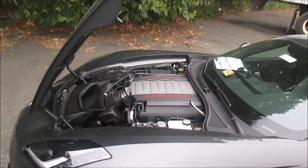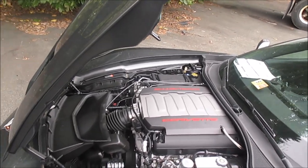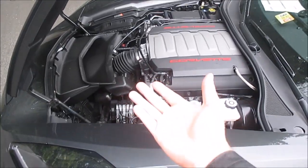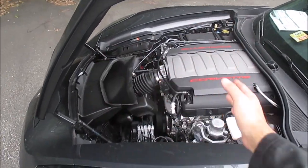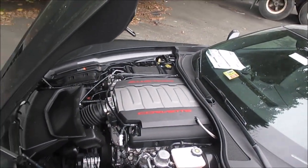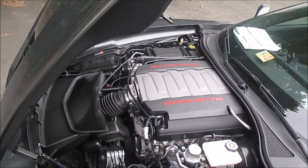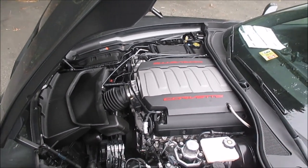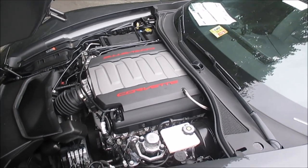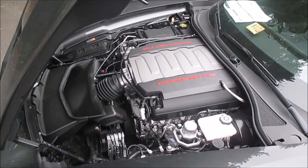This is the 6.2-liter Corvette LT1 making 465 horsepower. It fits in there much better than the supercharged engine did. The fans are on, making it louder and harder to talk, but as you can see it's quite accessible for checking oil and making sure your belts are in good shape. Most guys that own new Corvettes don't do their own maintenance — they're usually the ones doing maintenance on C3s and C4s.